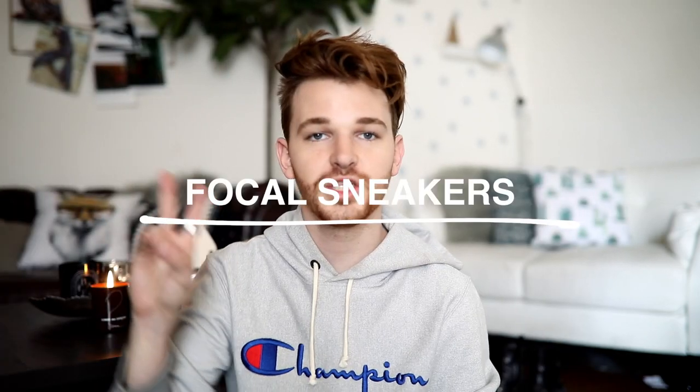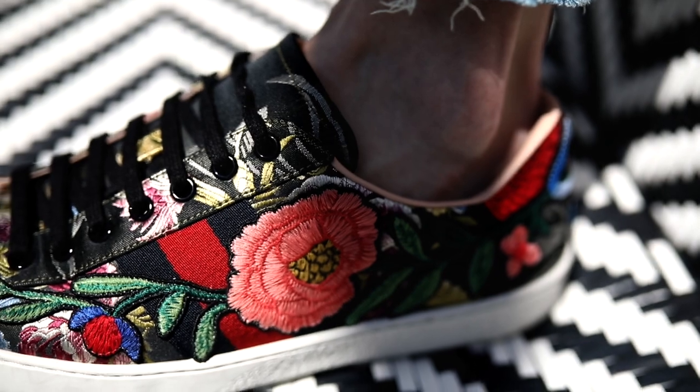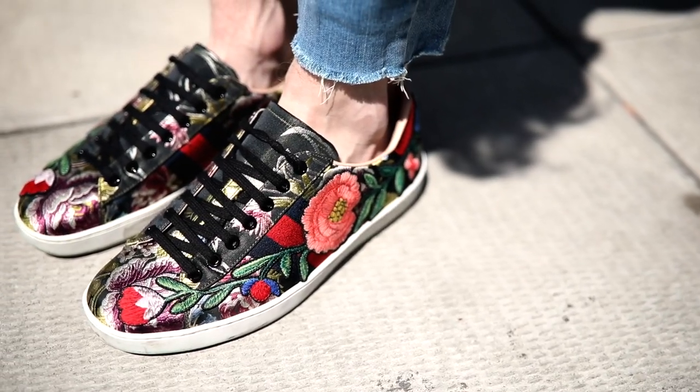Number two: focal sneakers — a pair of sneakers that really adds to an outfit. You could be wearing the most basic outfit ever, like black shorts and a white shirt, but throw on a pair of focal sneakers and it spruces up the whole look. It's honestly hard to get dressed when it's 95 degrees out, so having a really cool pair of sneakers draws someone's eye to your shoes instead of your basic outfit, and it all looks great together.